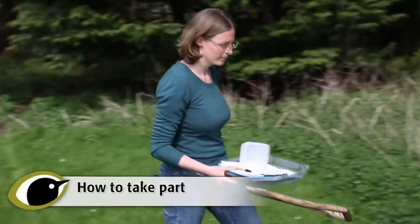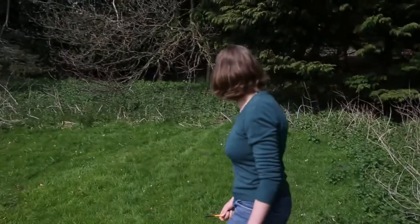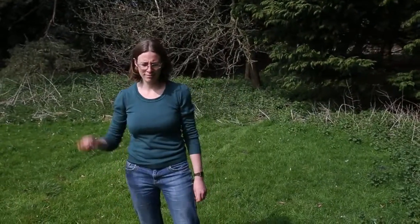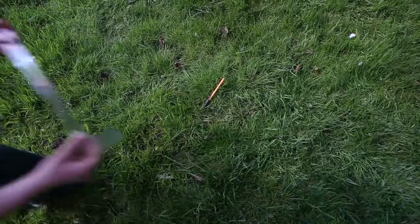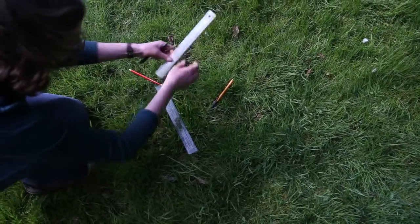The first step is to choose your spot. It's really important that you don't choose a spot because it's special in some way, so the best way to avoid this is to throw a pen gently behind you to randomly select the centre of your spot.